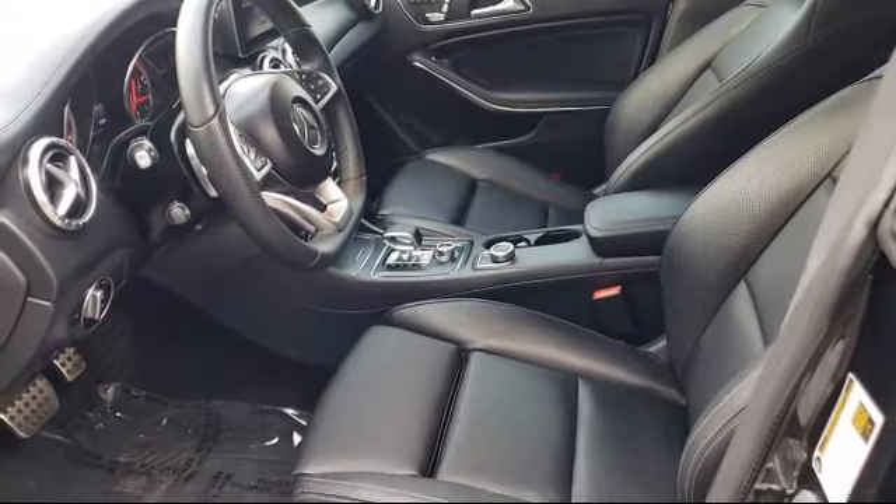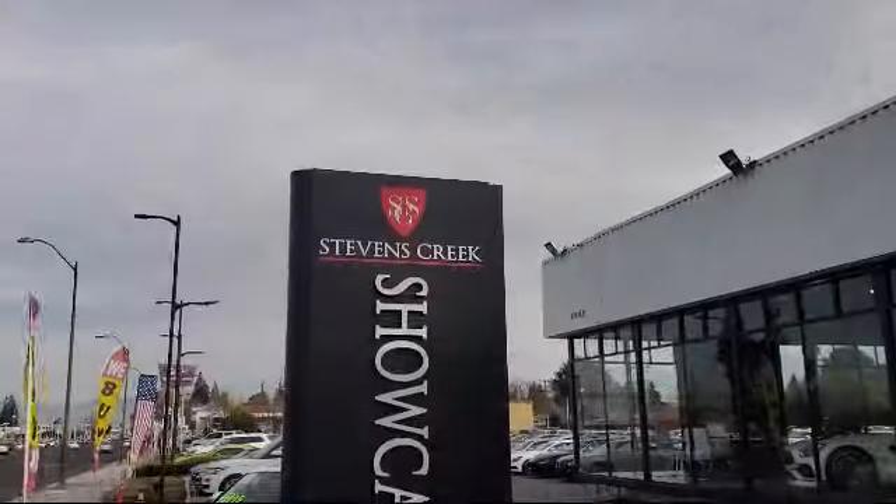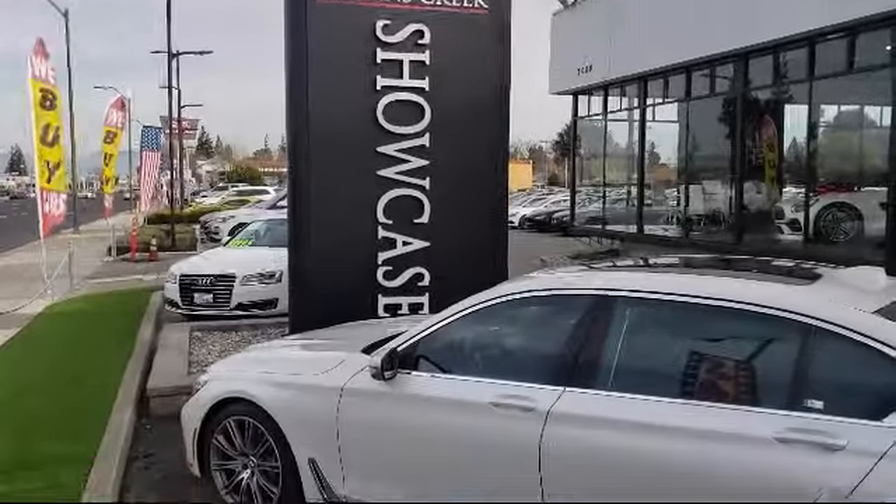Stevens Creek Showcase is located at 5080 Stevens Creek Boulevard, just off the 280 freeway at Lawrence Expressway in San Jose.